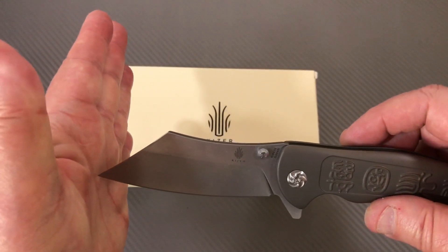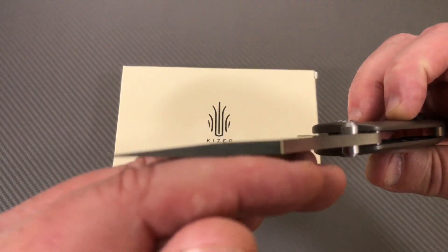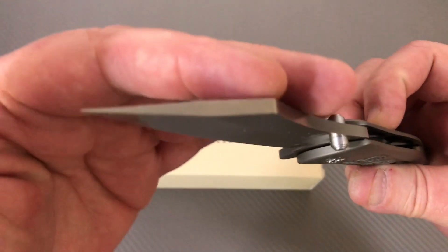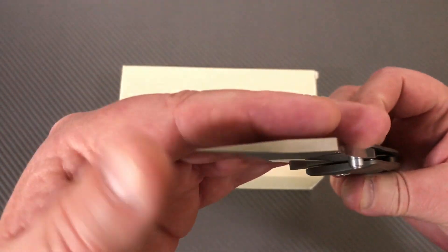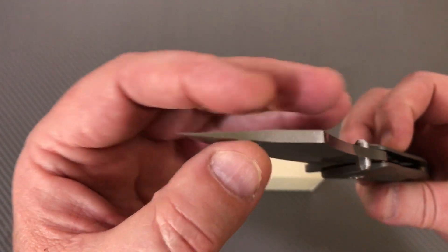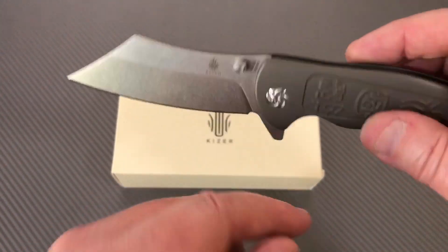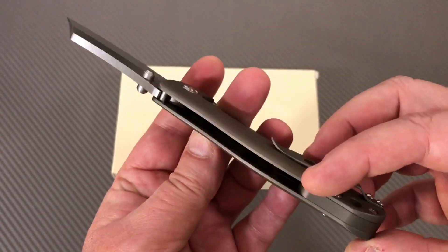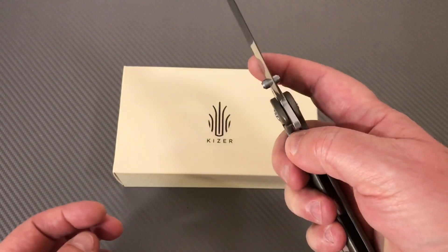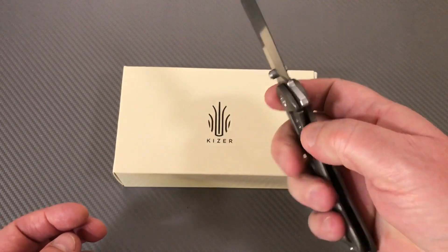I think this would be an all-right slicer, and it could actually pierce as well. You've got a lot of blade stock down here reinforcing the tip, so it's not a terribly fragile tip. No jimping here, no jimping anywhere around here, but it's really smooth. It's kind of nice when a knife comes together and just feels good in the hand — really good action.